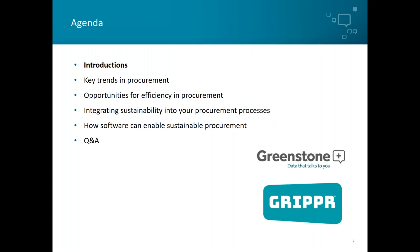In today's webinar, we'll hear from Meryl regarding the way in which procurement is changing and how this lends itself to more efficient ways of working. I will then look at how we can begin to integrate sustainability and procurement and the role that software can play in this. We'll finish with a quick question and answer, so please enter any questions in the relevant question area in your webinar control panel.